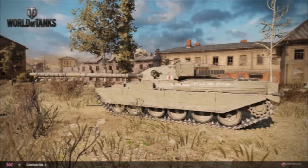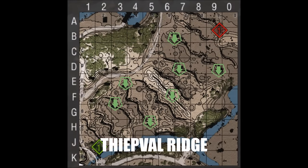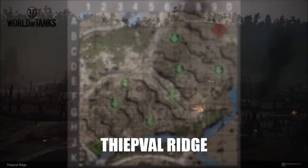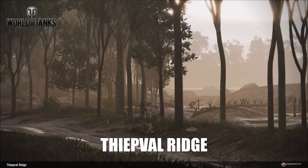There's also a new map and a new map variant coming. Tiepval Ridge, set in Northern France — a World War 1 map set during the Battle of the Somme in 1916. It's not really clear at this stage whether this is a permanently new map or it's just going to be featured for the upcoming Trench Warfare game mode with the Mark I tank.